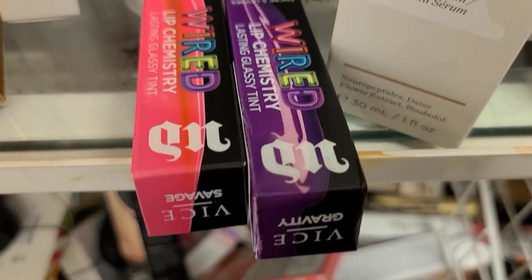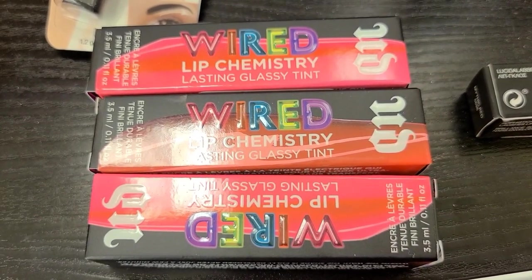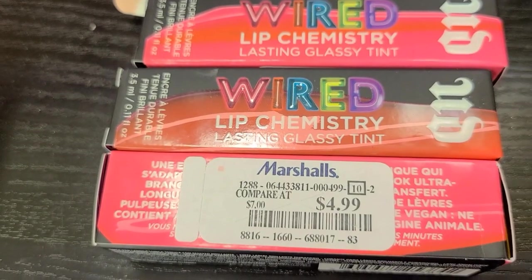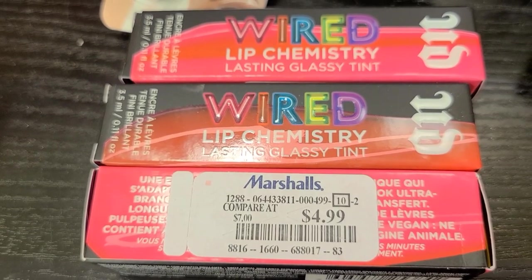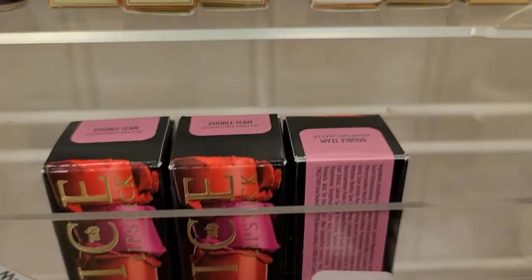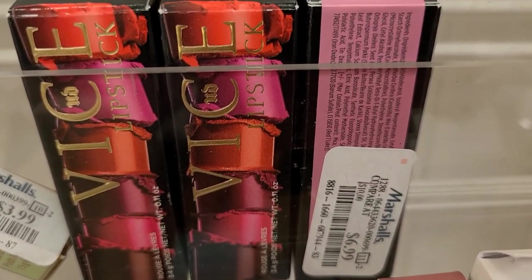I also found a couple more shades of the Urban Decay Wired Lip Chemistry — Gravity and Swag — again going for $4.99 each, and they also have the shade Wire. It's quite interesting that I found several shades at this unbelievable price. They also have Urban Decay Vice lipsticks in the shade Double Team, going for $6.99.